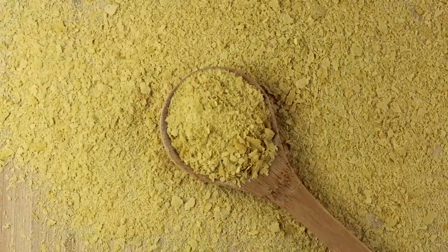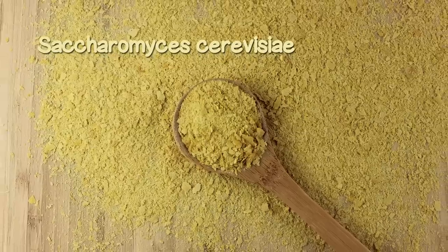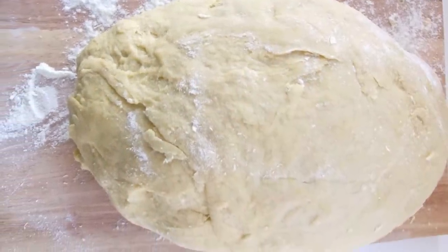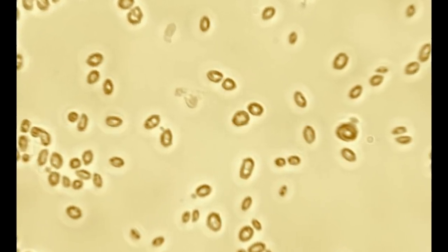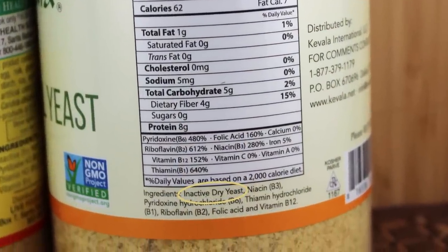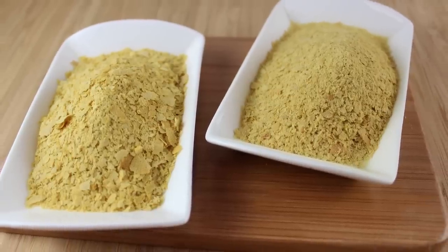Nutritional yeast is a variant of the species Saccharomyces cerevisiae, a one-celled fungus or yeast used in its active form to leaven bread and produce alcoholic beverages. It is recorded that humans first began to use this yeast species for such purposes more than 5,000 years ago. Commercial production of inactive yeast, however, started at the beginning of the 20th century exclusively for human consumption as a flake or powdered condiment.